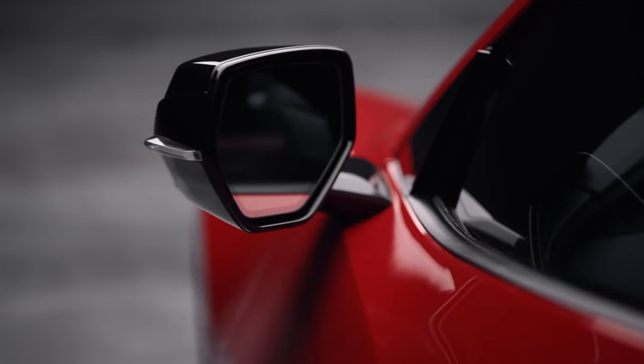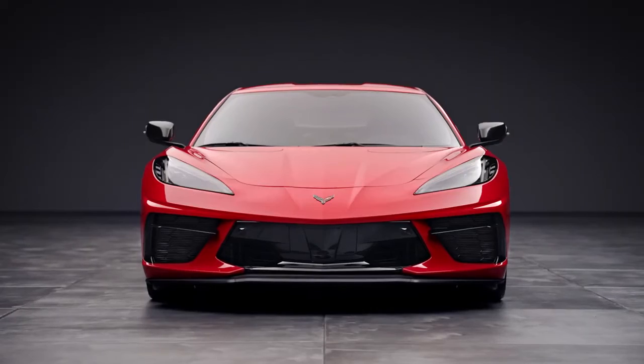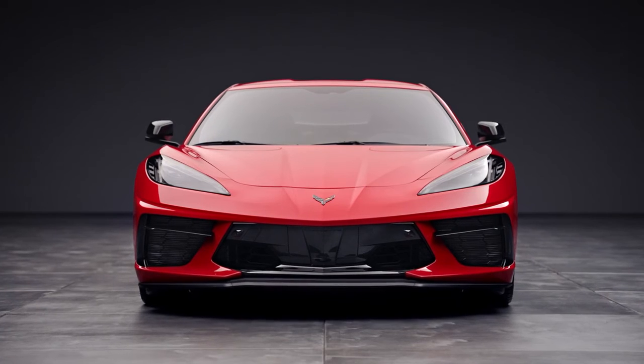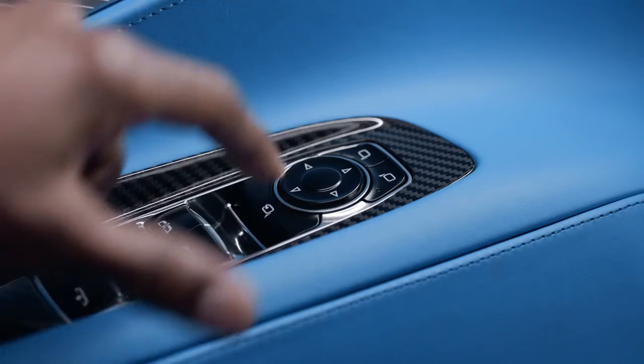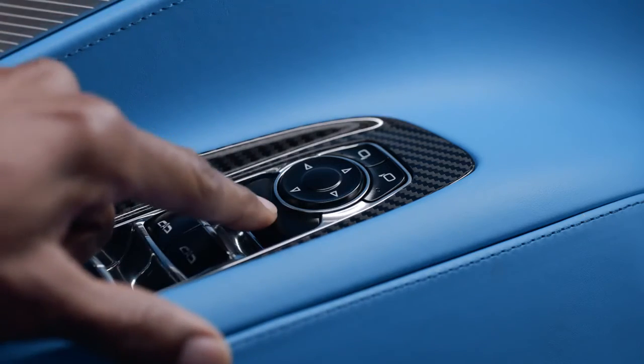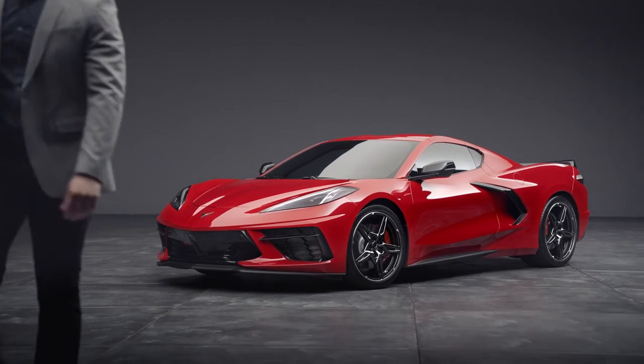When parking, you may want to fold your mirrors inward to prevent damage. Some vehicles require manual folding, while some have power folding mirrors. Press this button to fold the mirrors and press it again to unfold them. This can also be set to fold automatically when locked, or folded remotely with the fob by holding lock.